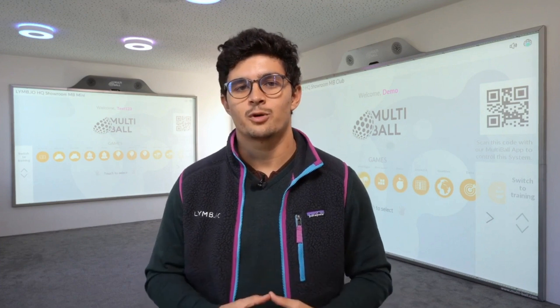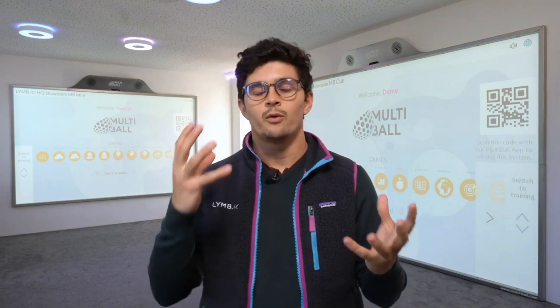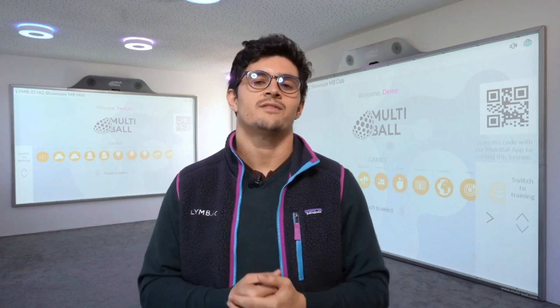Welcome to Multiball. I'm Quintin and this will be a quick demo pitch of our innovative system that merges physical activity with gamification to make working out more fun and desirable. We at Limbaio believe that exercise should be something that people look forward to and nothing else.